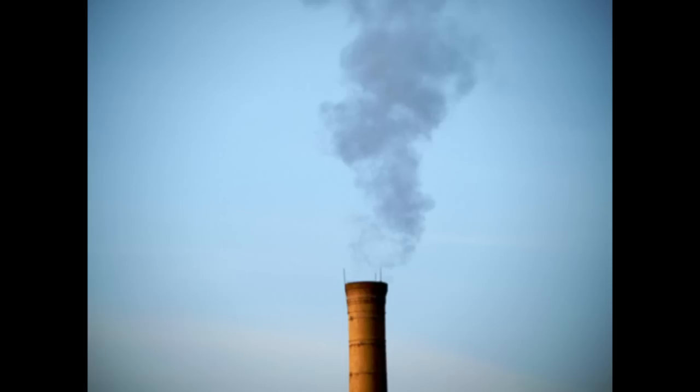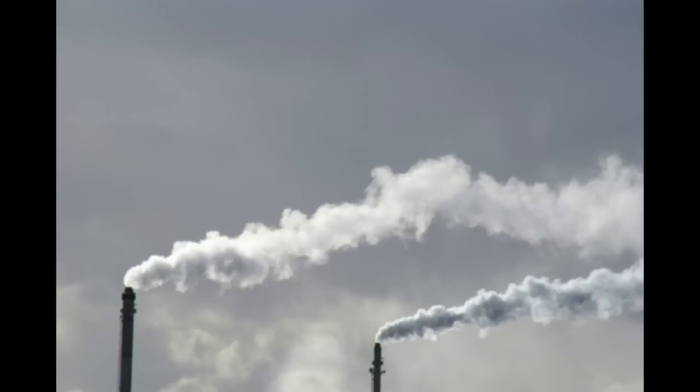If we do this growth by burning carbon, then we are going to load the environment with a lot of carbon dioxide. We want to avoid that. If a part of it can be done by nuclear, then we'll be saving that much in carbon dioxide production. And carbon dioxide produced in India is going to affect the whole world, so our concern is to reduce this as much as possible.